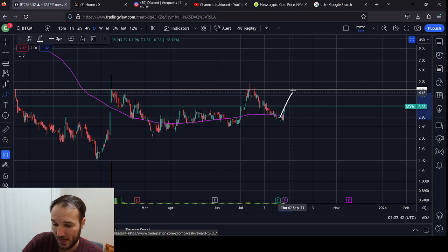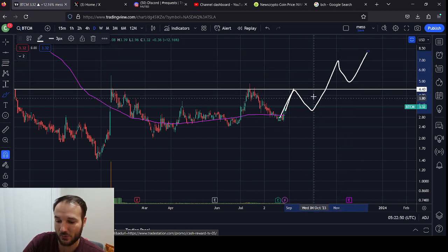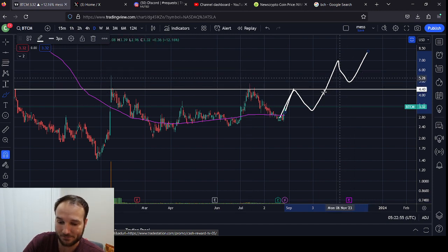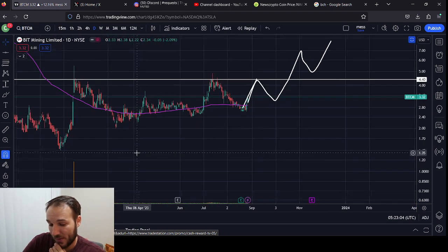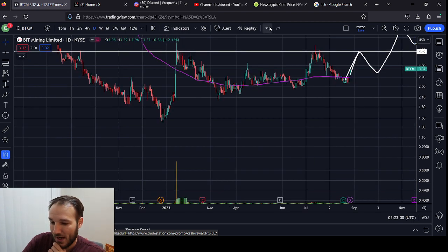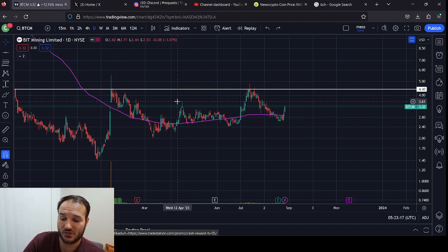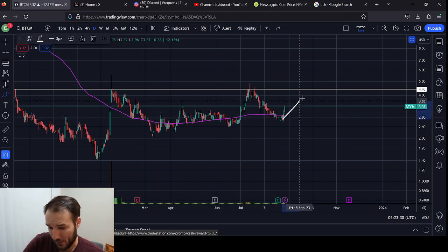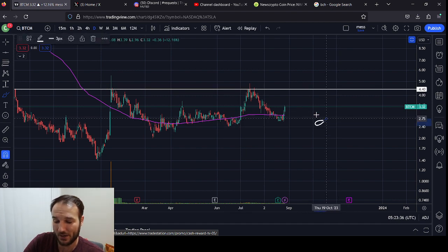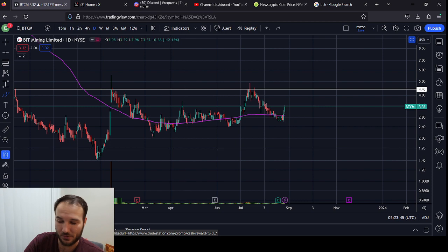It could break this line before the halving — maybe you come up, find resistance, break through it, come down and find support off of this top. That could happen. The way I have this drawn it looks like it's all happening very fast — this would be by the end of the year. What I would expect is that you don't really have a significant move to the upside again until after the halving or close to it — maybe like a month or two away from it — which would put us into next year. You might be range-bound, forming higher lows with a flat-top resistance zone until next year.